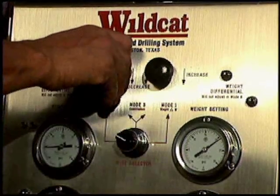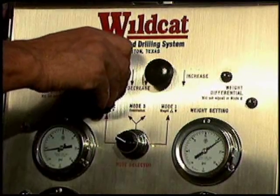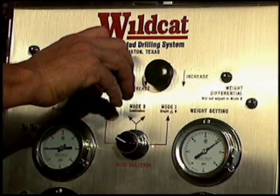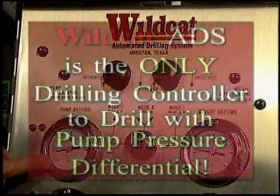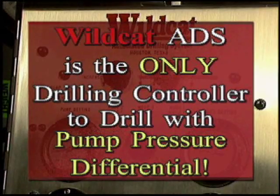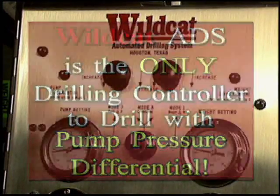Setting your desired drilling parameters into the Wildcat ADS console, you select the priorities for each measured parameter. The Wildcat multi-parameter system allows pump pressure to be combined with indicated hook load to control the drawworks brake.